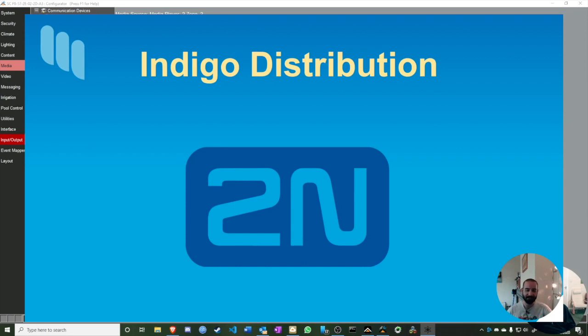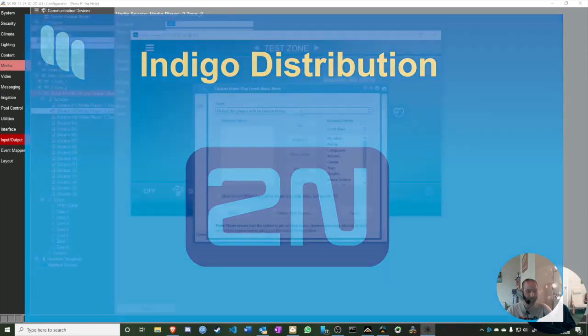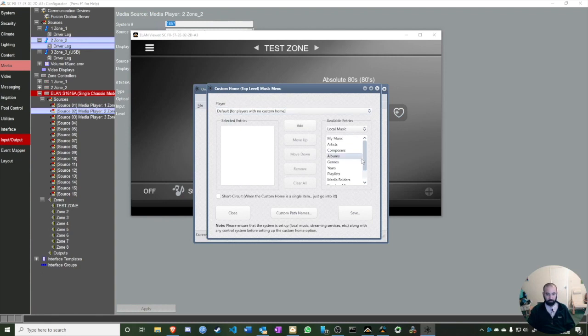Go back to the Ovation, click Integration, then Custom Home. Here you can customize Zones One, Two, Three, or all of them via the Default setting. I'll go to Streaming Services and add Spotty, then move to Others and add Internet Radio and Favorites. I can also see SiriusXM as an option. Once done, click Save.